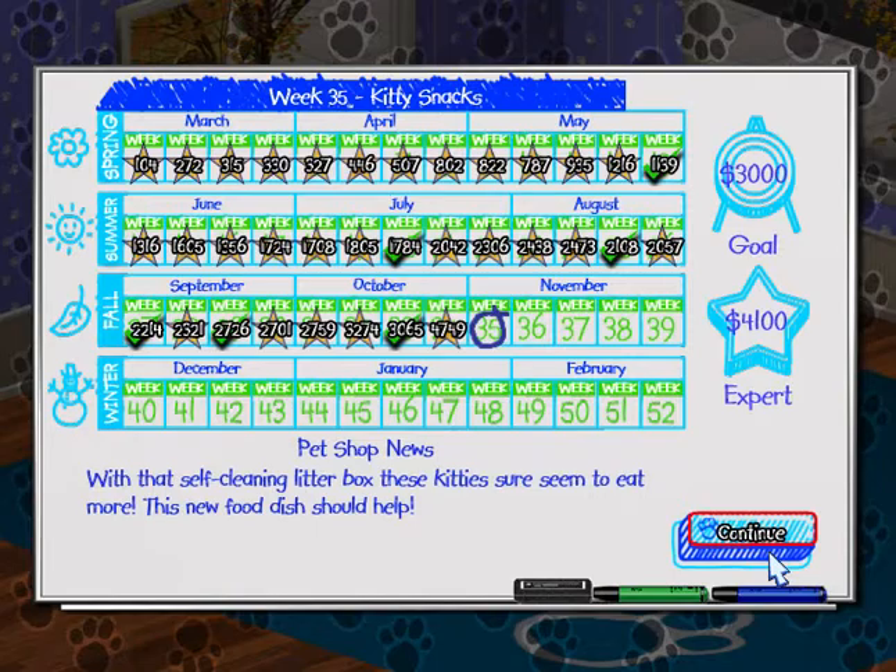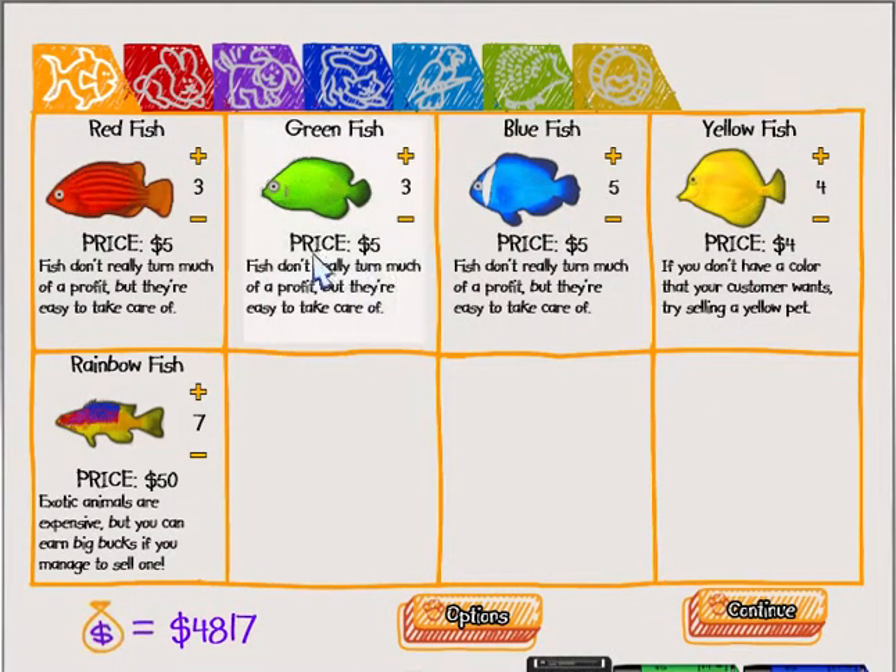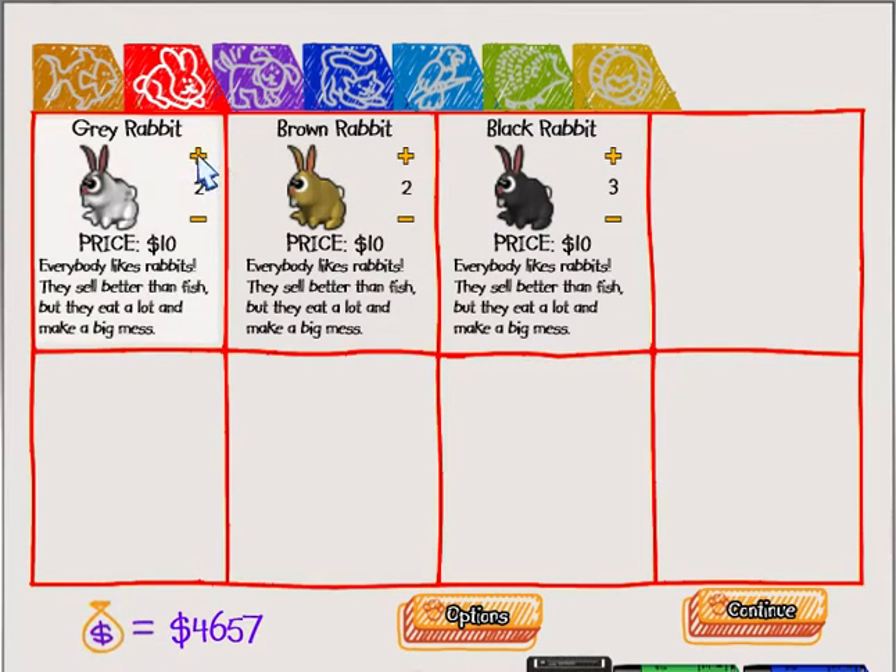Week 35 - Kitty Snacks. With that self-cleaning litter box, these kitties sure seem to eat more. This new food dish should help, so looks like we got a new food dish. Kind of excited to see that. Well, it doesn't say that anything is new, so looks like we're gonna get ten of those just in case we run out of the birds.